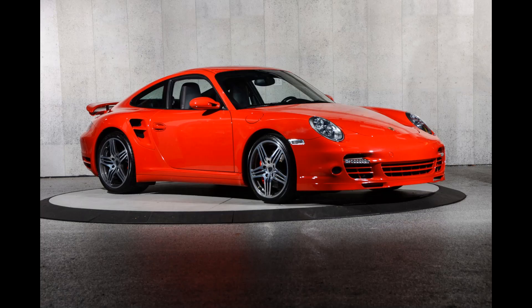The Porsche 997.1 Turbo is the first turbocharged variant of the Porsche 911 model in the 997 generation. It was produced for model years 2007 through 2009. The 997.1 Turbo represented the top-of-the-line version within the first 997 generation.